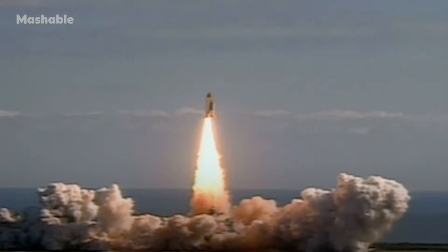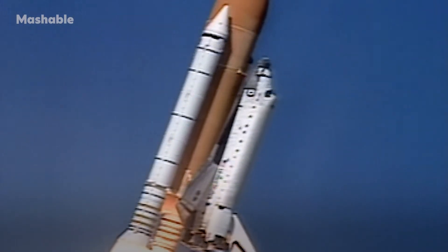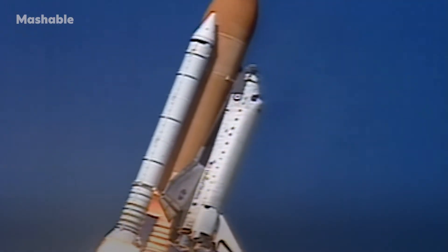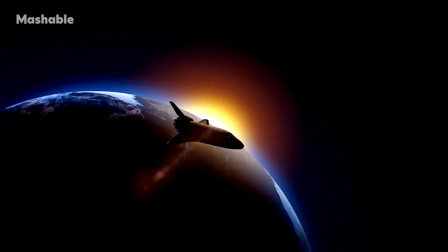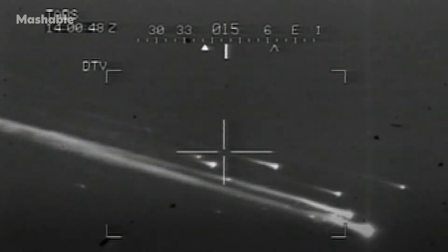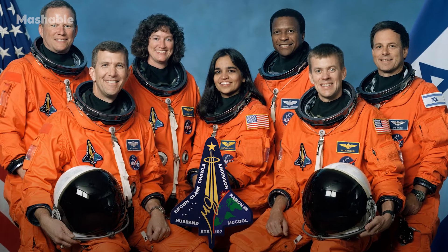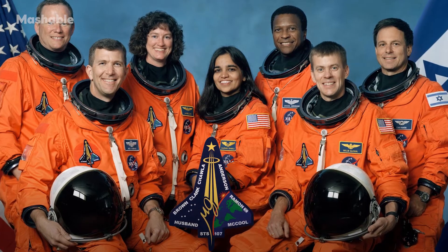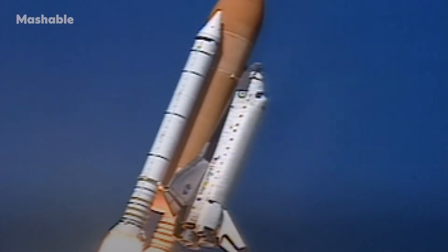January 16th, 2003: Space Shuttle Columbia launches from Kennedy Space Center in Florida — NASA's 113th Space Shuttle Program flight. The flight spends over 15 days in orbit. On Saturday, February 1st, Space Shuttle Columbia disintegrates upon re-entry into the Earth's atmosphere over Texas and Louisiana, killing all seven astronauts on board. The accident was determined by NASA's Columbia Accident Investigation Board to have been caused by a piece of foam breaking off during launch, damaging the thermal protection system on the orbiter's left wing.